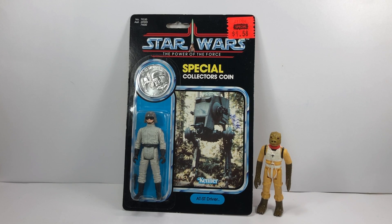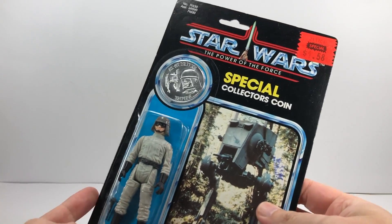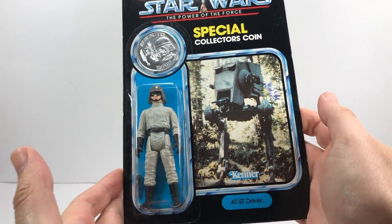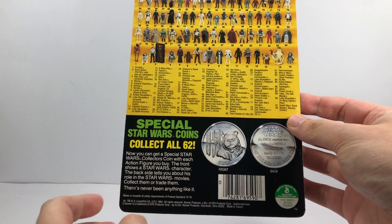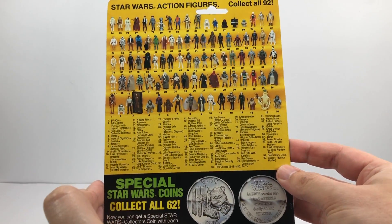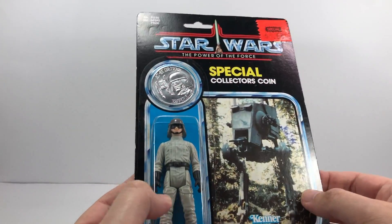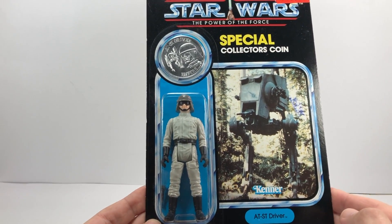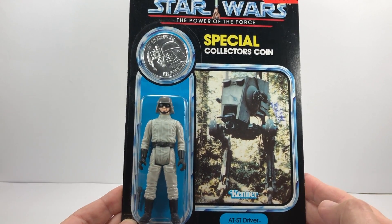I'm going to start off with the thing I'm most happy with, and as you can see it's in the camera shot right now — it is the AT-ST driver on the Power of the Force card. It's a vintage figure from 1984 and it comes with the collector's coin. It does have a price sticker, which just shows its authenticity. On the back: 'Special Star Wars coins, collect all 62' and you can see the date of 1984, all the other figures you could get — collect all 92 — including the last 17 figures on the Power of the Force card. The bubble is clean as a whistle, not one hint of yellow, no dings whatsoever. It's an absolutely stunning piece and I'm so pleased with it.